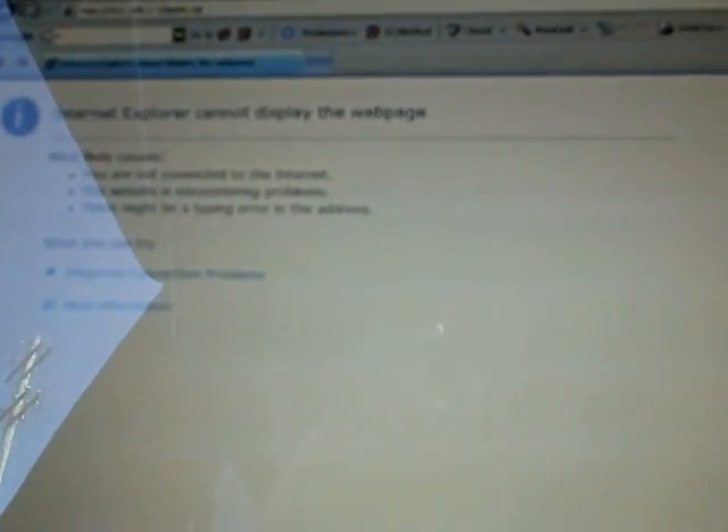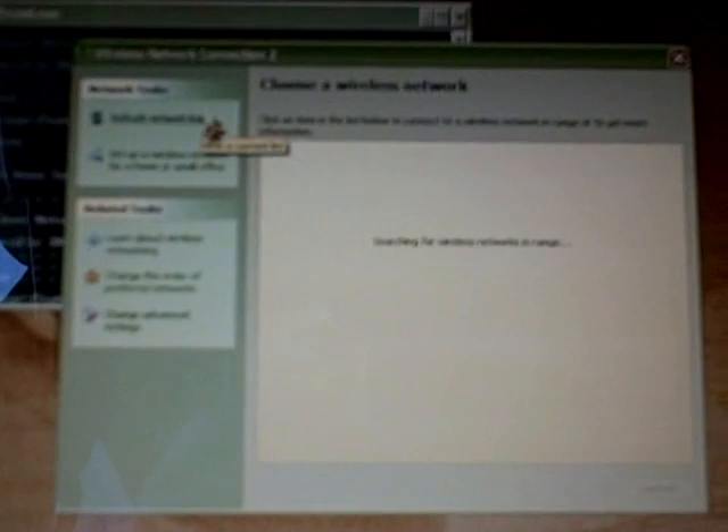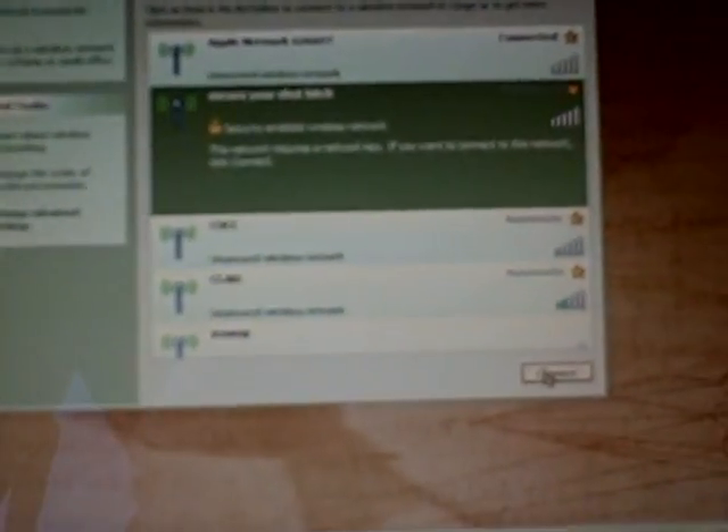Now Internet Explorer cannot display the webpage because the router has kicked us out due to security being turned on. Close Internet Explorer. Refresh the networks list. There is the connection — security enabled. Let's click connect, and it asks us for a password. And that is how you lock somebody out of the router.